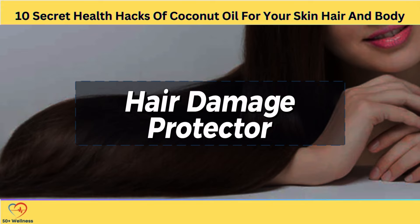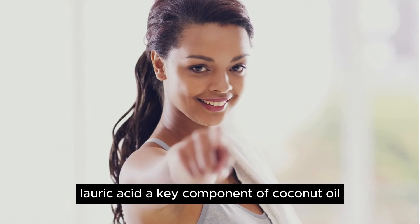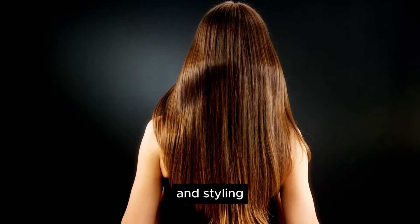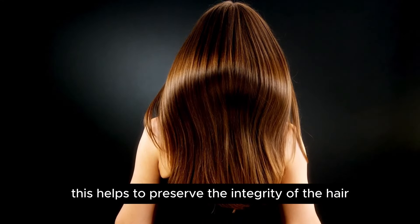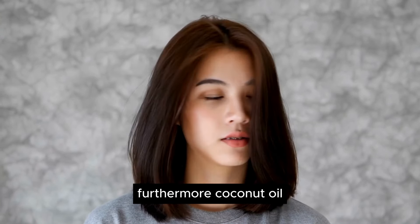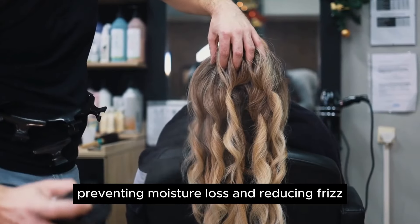Hair Damage Protector. When it comes to protecting and nourishing your hair, few natural ingredients rival the effectiveness of coconut oil. Its ability to penetrate the hair shaft allows it to deliver essential nutrients directly to the hair follicles, promoting strength, resilience, and shine. Lauric acid, a key component of coconut oil, binds to the proteins in the hair, reducing the risk of protein loss during washing and styling. This helps to preserve the integrity of the hair, making it less susceptible to damage and breakage. Furthermore, coconut oil's sealant properties form a protective barrier around the hair cuticle, preventing moisture loss and reducing frizz.